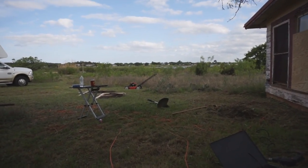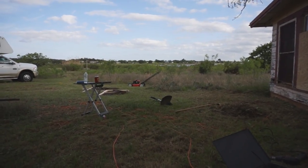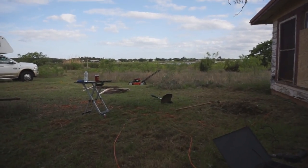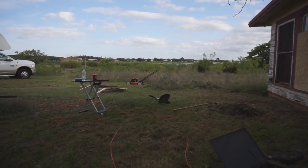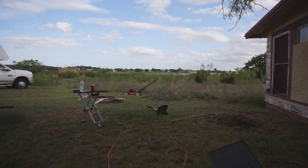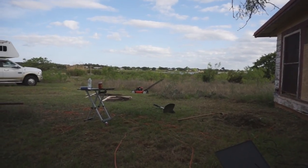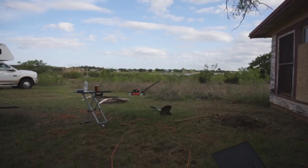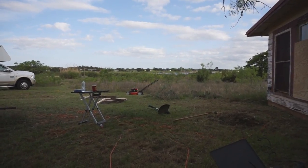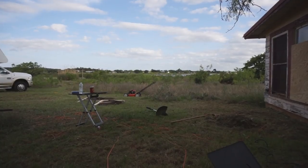That smell — it's just always here, it's amazing, especially after cutting the grass. It has a distinct smell when you come to the lake. I'm gonna kick back and just enjoy the light breeze.